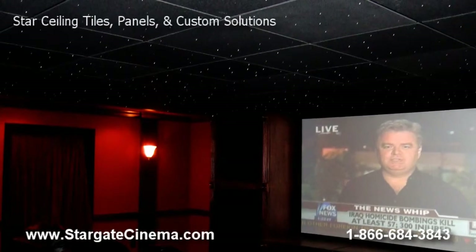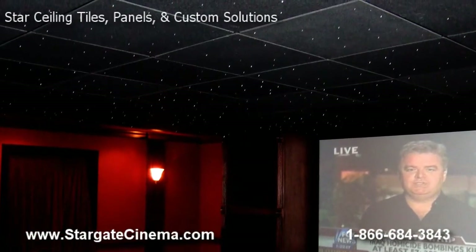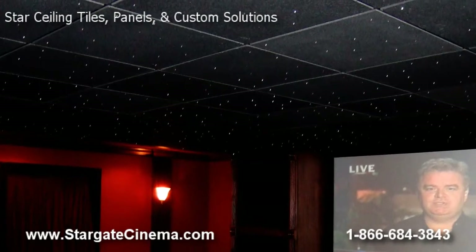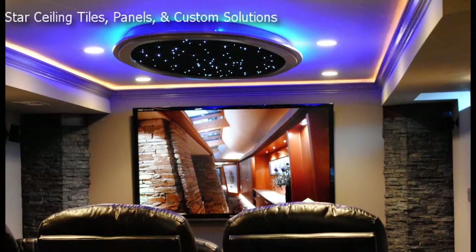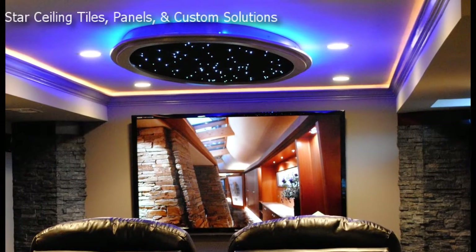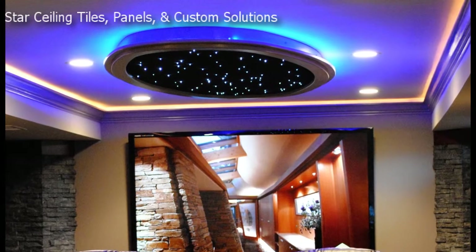Our exclusive star ceiling systems bring the night sky right into your theater room. Choose from individual tiles for your drop ceiling panels, complete star ceiling panels, or custom solutions for your home or business. All of our star ceiling products use the latest fiber optic technology and are available in white and color options.